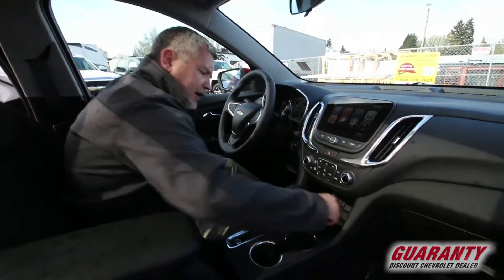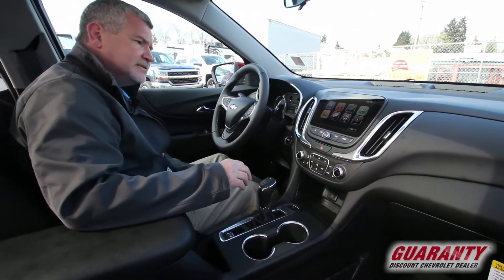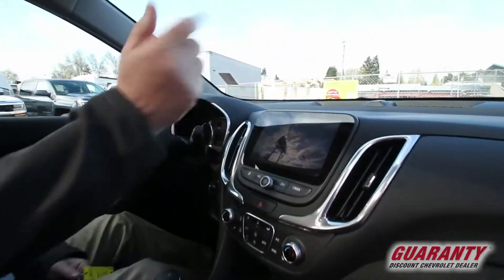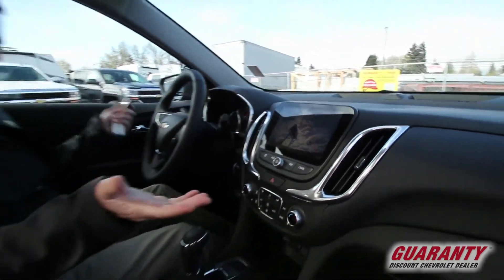If you look down here, we'll put this in reverse for a second so the camera can see it. Great vision on the backup camera. Of course we're looking up at the sky because I still have the tailgate up, but you can see it's a beautiful cloudy day.